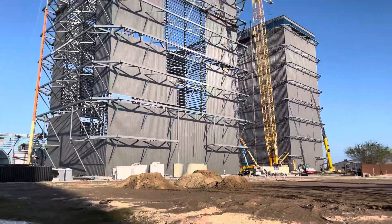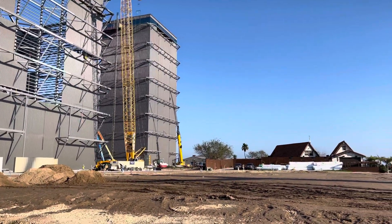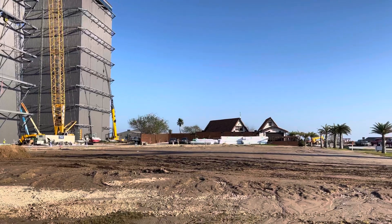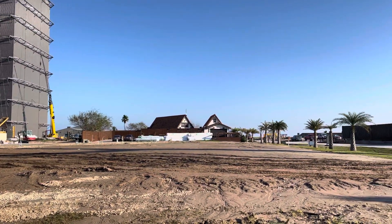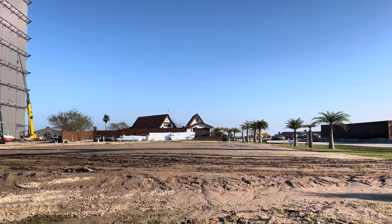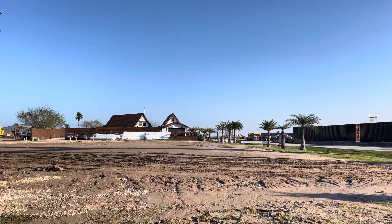I'll pan to the right here. We're going to be looking up Remedios Road, coming up on the right. I suspect this area may turn into a parking lot or something over here.